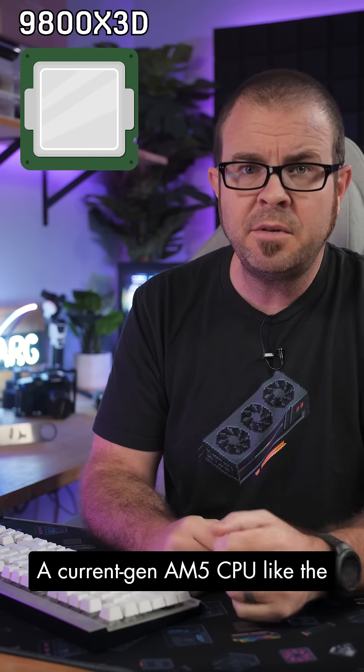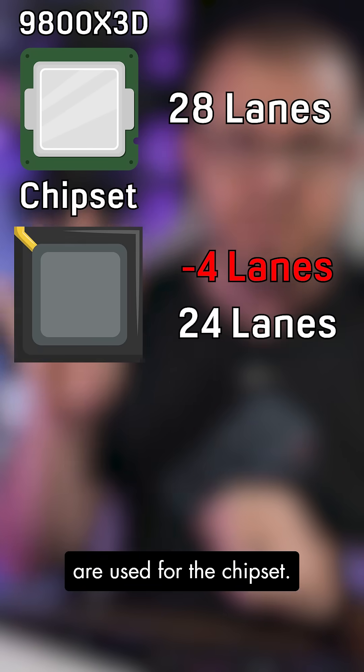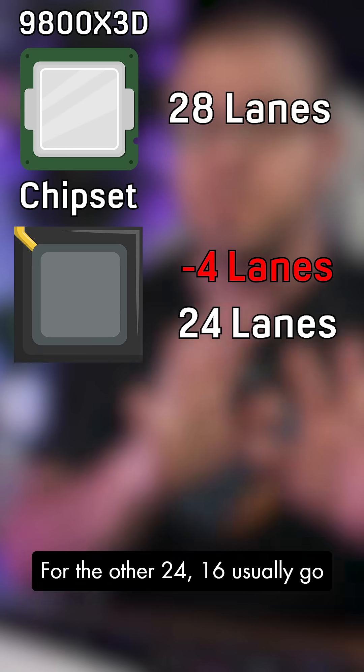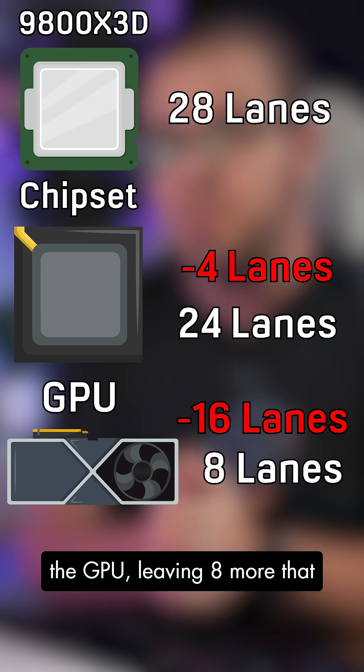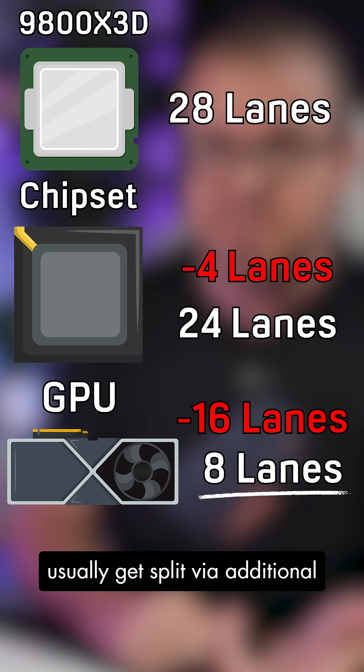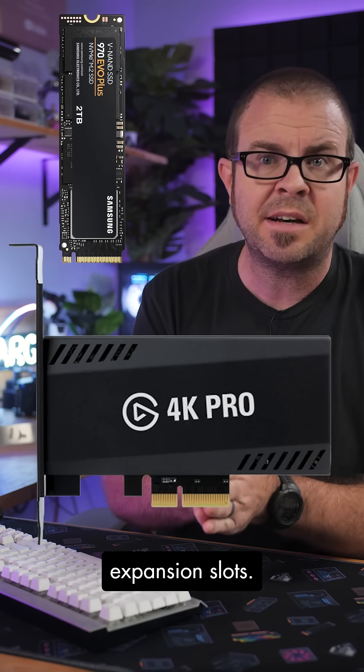A current gen AM5 CPU like the 9800X3D has 28 lanes, and 4 are used for the chipset. For the other 24, 16 usually go to the top PCI Express slot for the GPU, leaving 8 more that usually get split via additional M.2 slots or other PCI Express expansion slots.